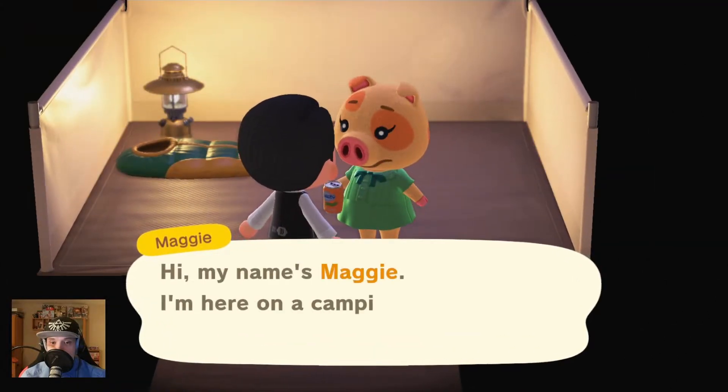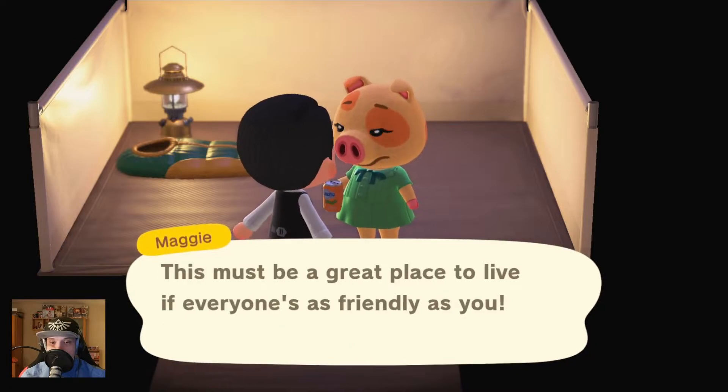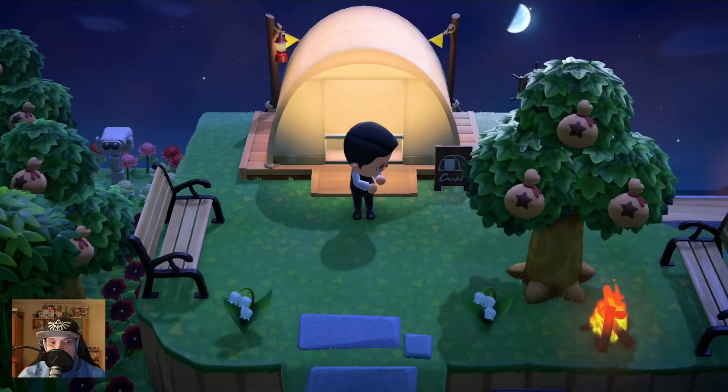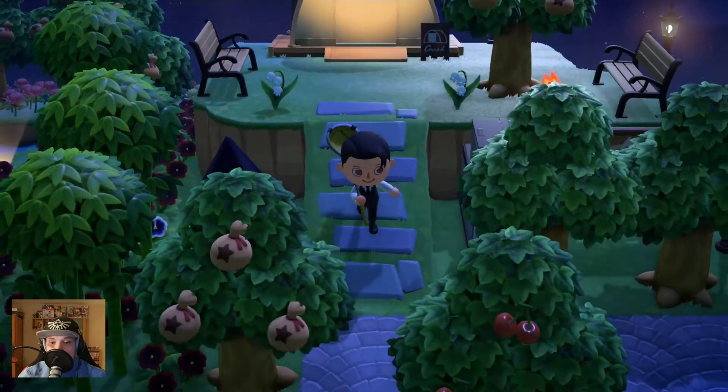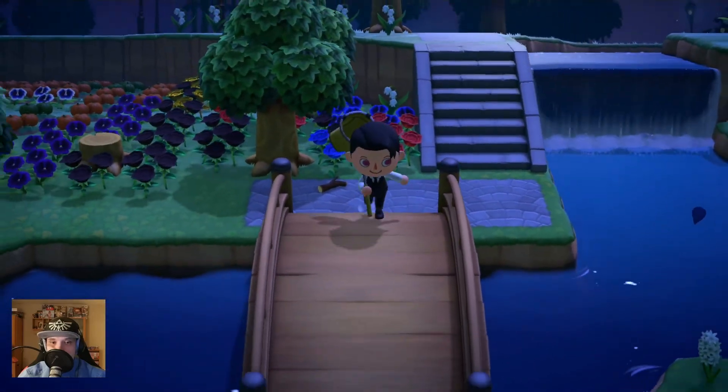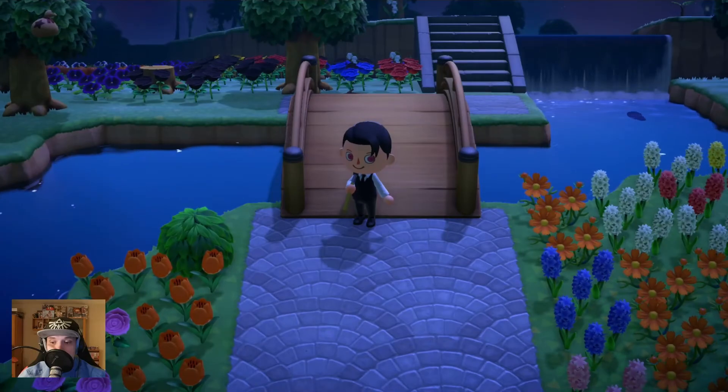That is Maggie at the campsite - okay, interesting! At least something we haven't seen so far. With that, I thank you for watching. I hope you have a wonderful day and don't forget to subscribe, leave a like, leave a comment, and I will see you on the next one. Bye!